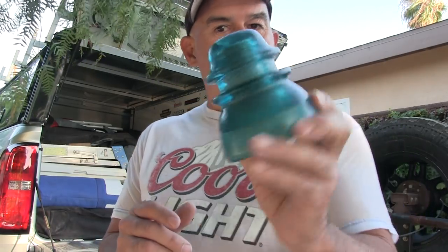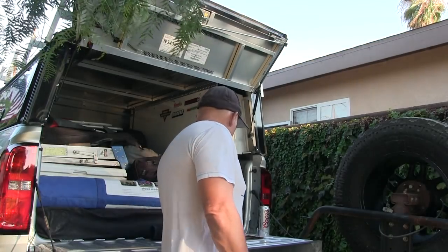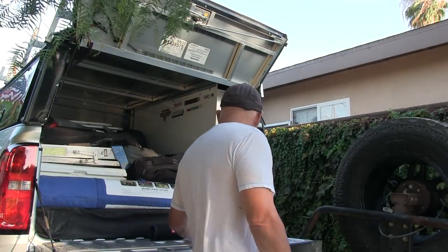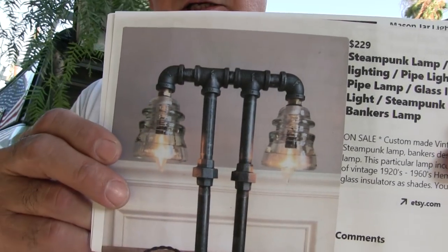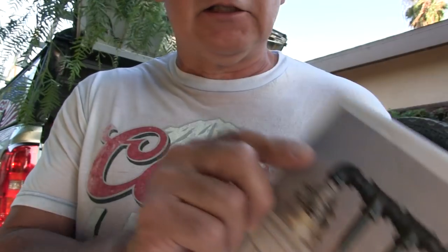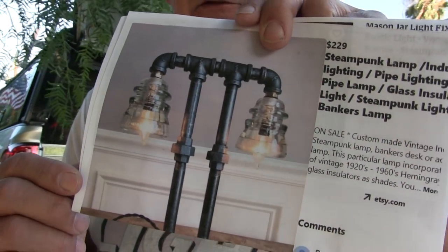I saw one on the floor, so I figured I'm going to take one for a little souvenir. I thought they were kind of cool. But I found out that people actually make lamps and stuff out of these. Look at that — I'm a plumber, I could make something like that. This guy is selling for $229 right there for that little lamp.